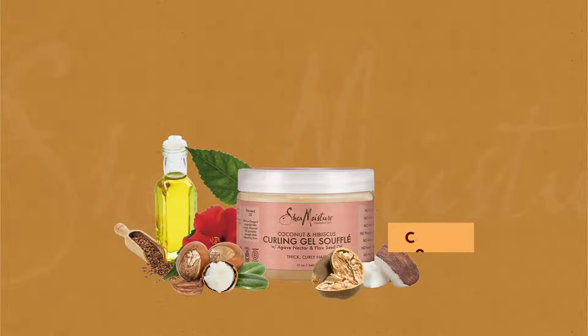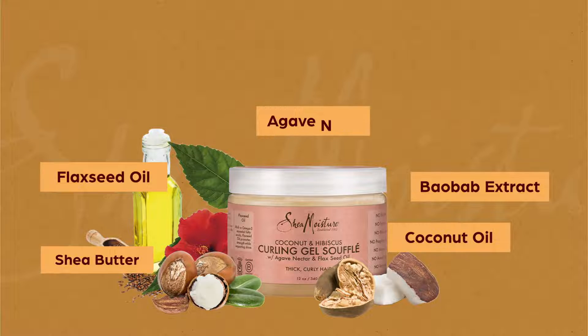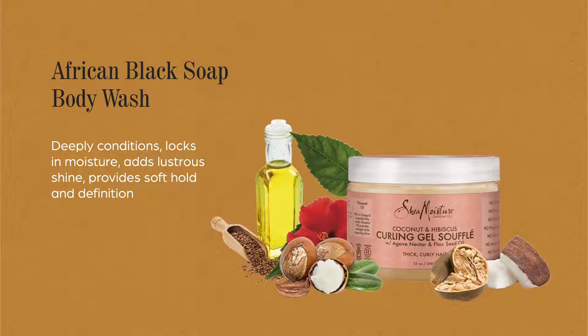Made up of coconut oil, baobab extract, shea butter, flaxseed oil, and agave nectar, this gel deeply conditions, locks in moisture, adds lustrous shine, and provides soft hold and definition.